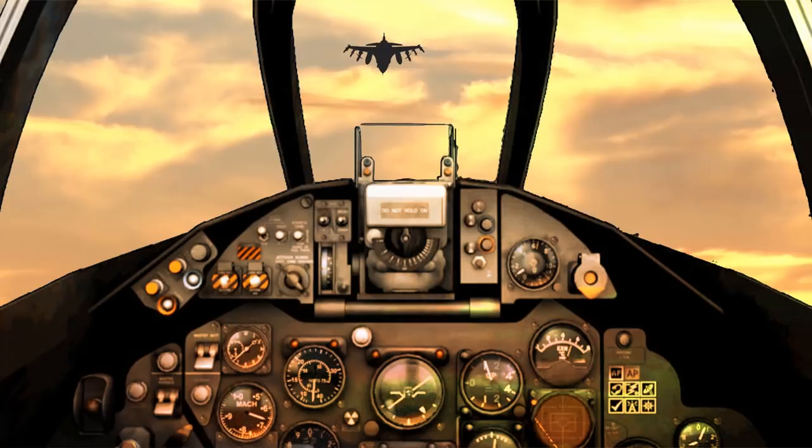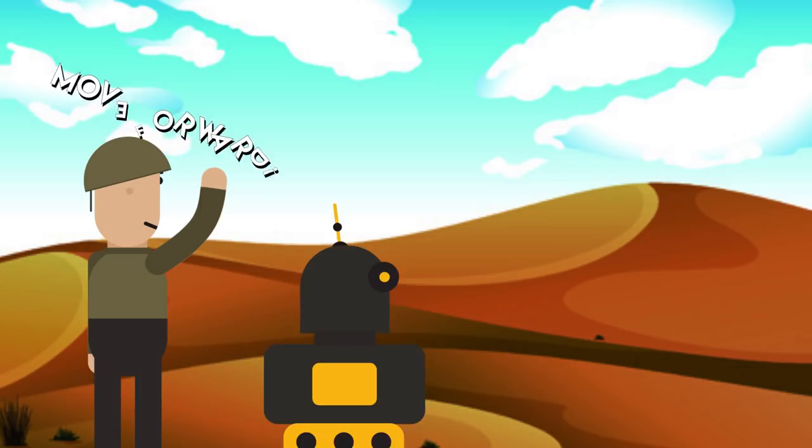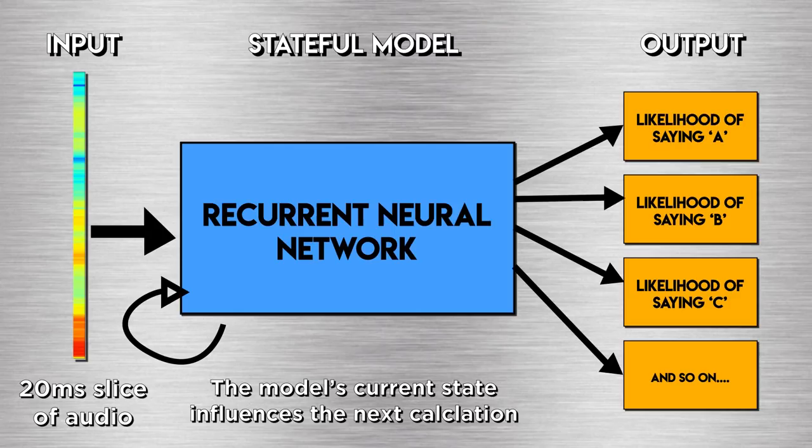AI can also be used to change the medium with which soldiers control their weapons. They can issue orders via voice command instead of having to use a keyboard in tense situations, thanks to developments in natural language processing. Speech recognition is getting really good, and recurrent networks help make this possible. If we have some labeled audio dataset, we can train a recurrent network by slicing the audio up into small chunks and feeding those chunks into the RNN sequentially.